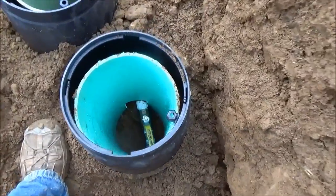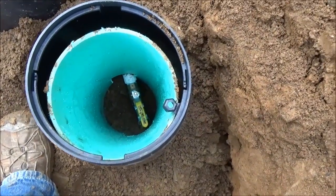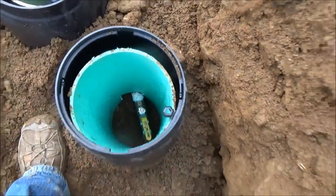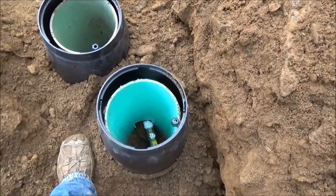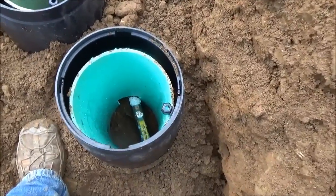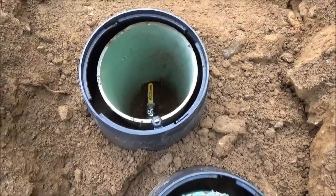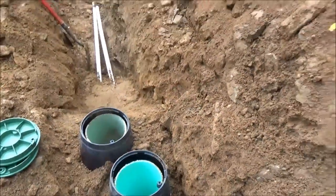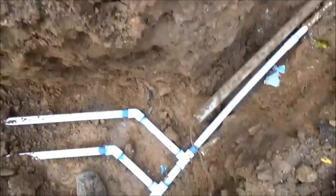You've got to adjust the pressure switch to make all this work. We had a line going up and a line returning. The line going up is also tied to a float valve in the tank. When the tank is full, this line pressurizes, shutting off the well pump. Then they can live off the gravity return feed from this line to their house and have constant pressure, because we're up 100-plus feet in elevation and a long ways away.